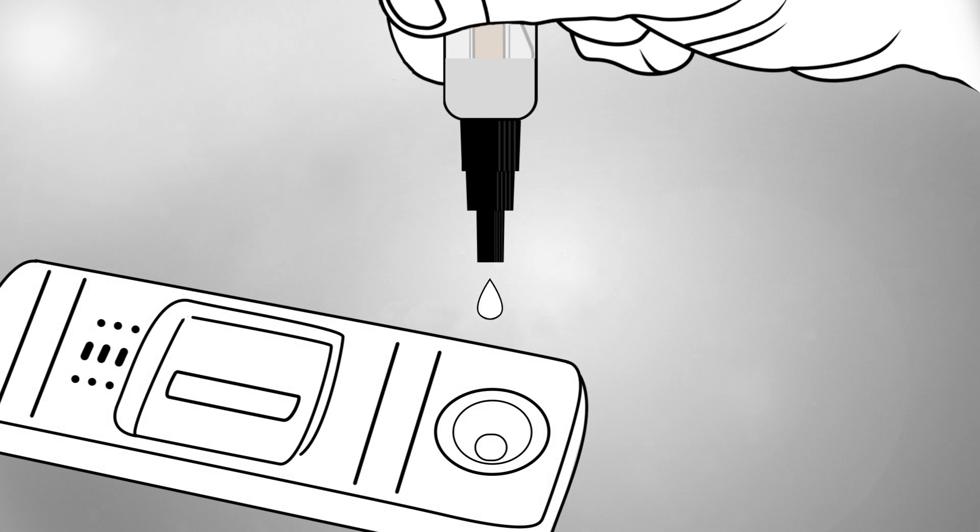If while dispensing 3 drops there is a blockage, please re-shake or tap lightly against a flat surface. Step 4 — read the result at 5 minutes.